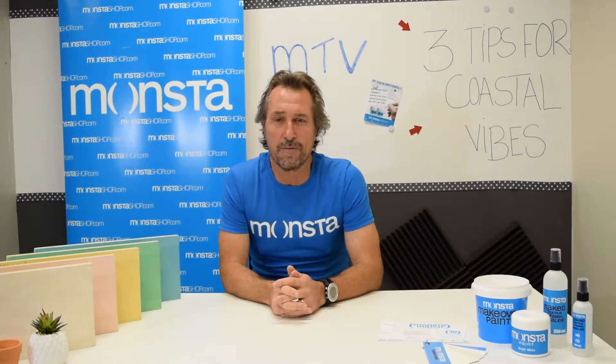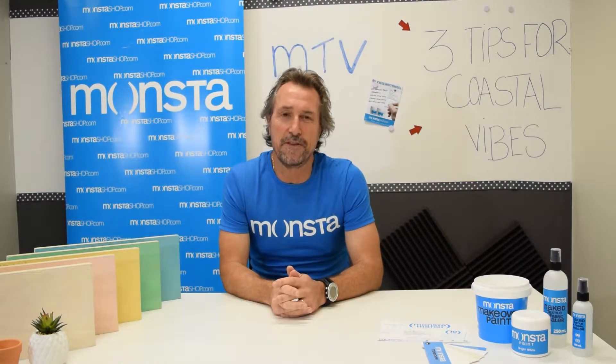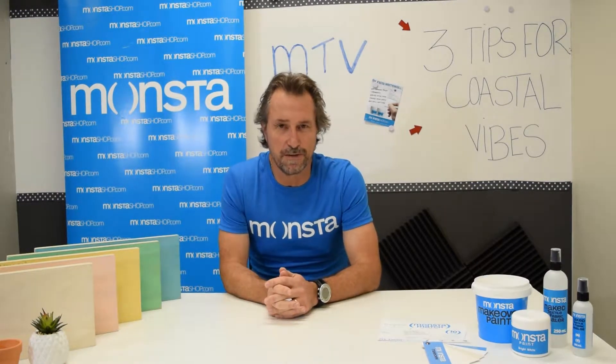Thanks for joining me on this episode of Monster TV MTV. This week I'm going to talk to you about some hot tips on how to introduce a coastal look into your home.